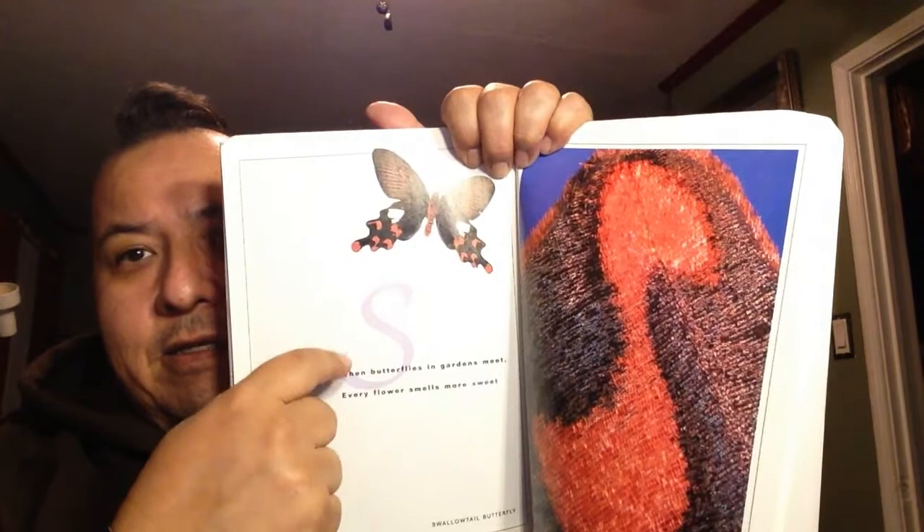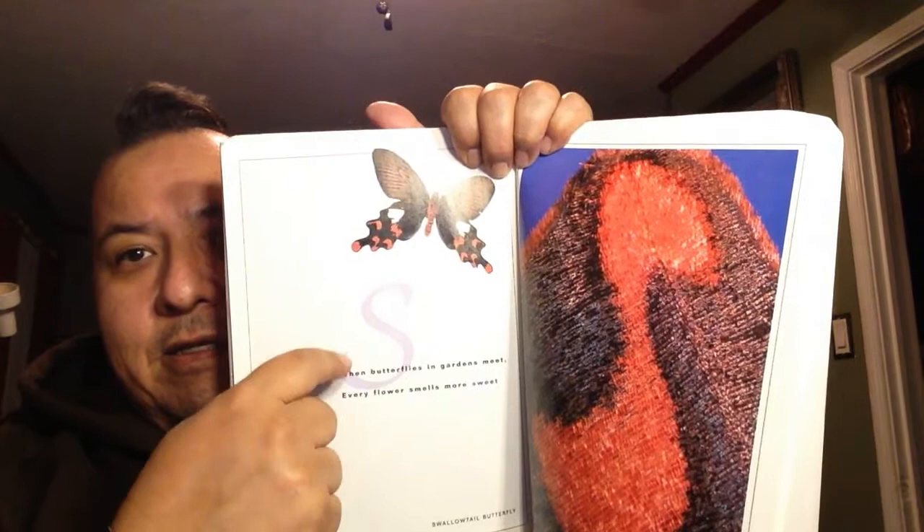The letter S. When butterflies in garden meet, every flower smells more sweet.